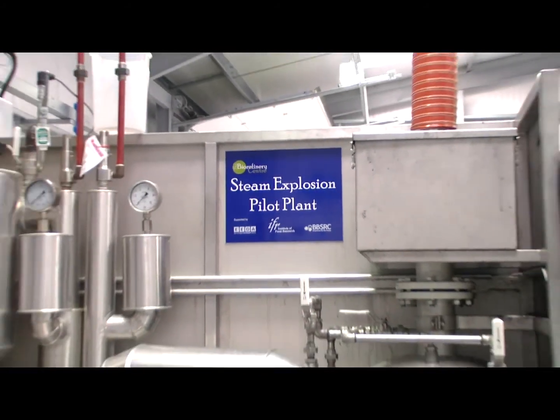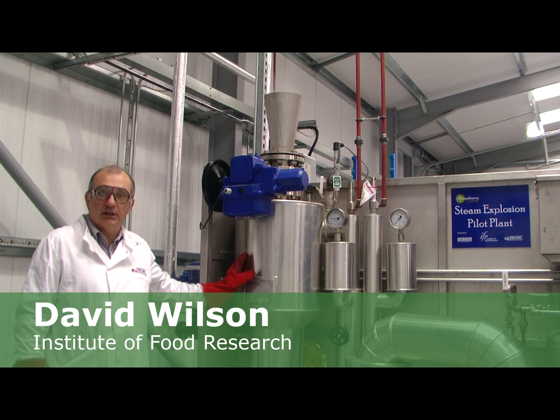The steam explosion pre-treatment facility uses high pressure and high temperature to blast open the structures of the plant cell walls, liberating the cellulose and allowing access by cell wall degrading enzymes. We use this machine as the first stage in the process chain for converting lignin cellulose in biomass into bioethanol.